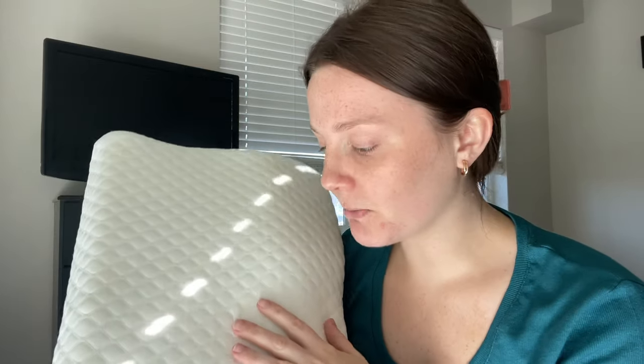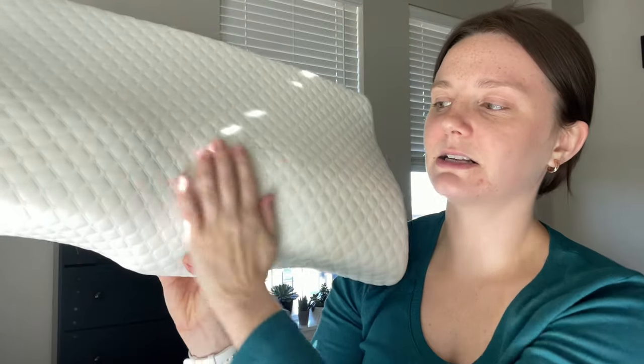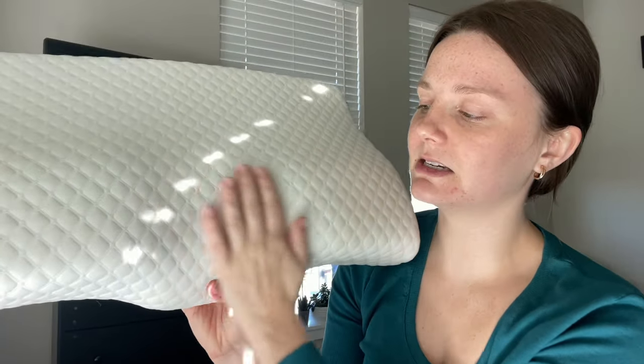This is a memory foam pillow that I ordered and it's shaped differently. I don't even know how to describe this shape — like a little bit of an S-L type shape in general. What I love the most is that it has this contour in the center, this indent here for your neck, and then it has shoulder support on each of the sides. When you hold this in person you can definitely feel the difference of this pillow.